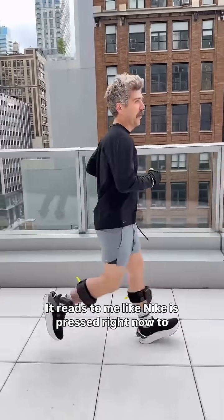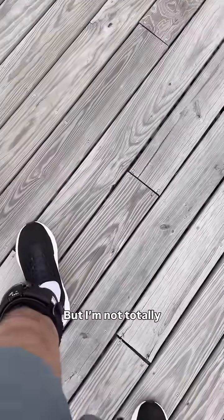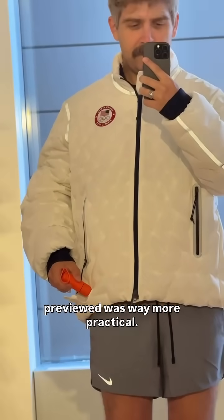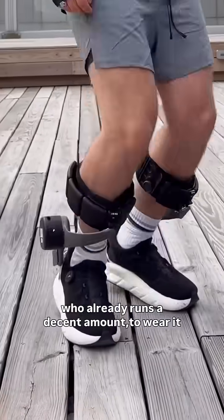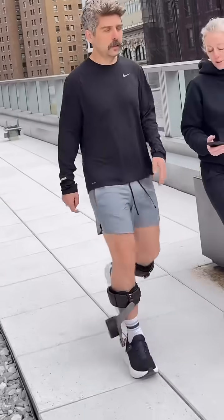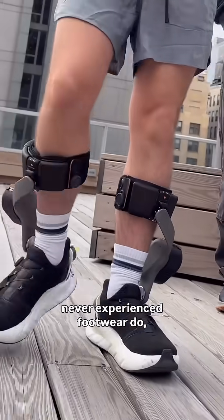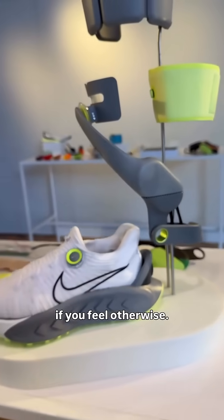It reads to me like Nike is pressed right now to show people it's still innovating, hence the early preview of Project Amplify. But I'm not totally convinced of the product in general — I actually thought this inflatable jacket they previewed was way more practical. Project Amplify, I just don't see a good reason for myself — an able-bodied 36-year-old who already runs a decent amount — to wear it. Trying to run fast in it didn't make much sense; Nike says it's tuned for a 12-to-10 minute miler. The sensation of wearing it for walking was cool and it does something I've never experienced footwear do, but I don't think that's something I need or really even want. But let us know in the comments if you feel otherwise.